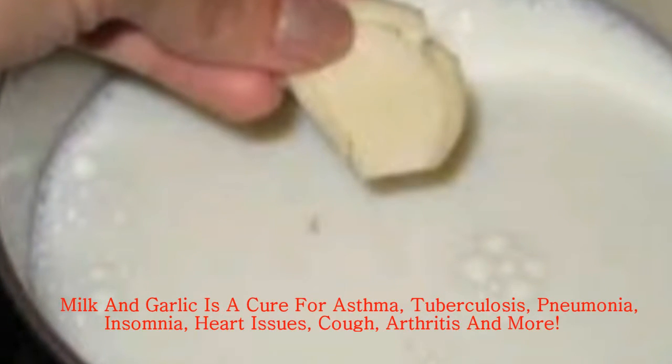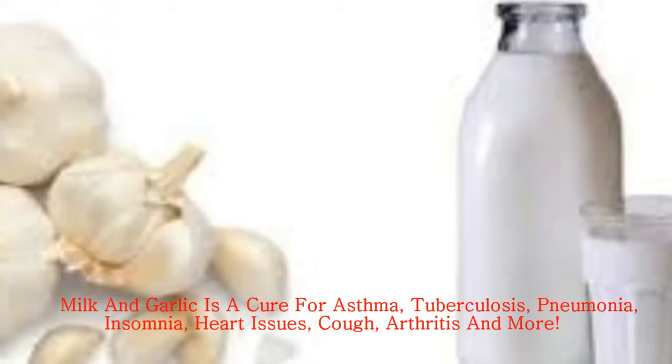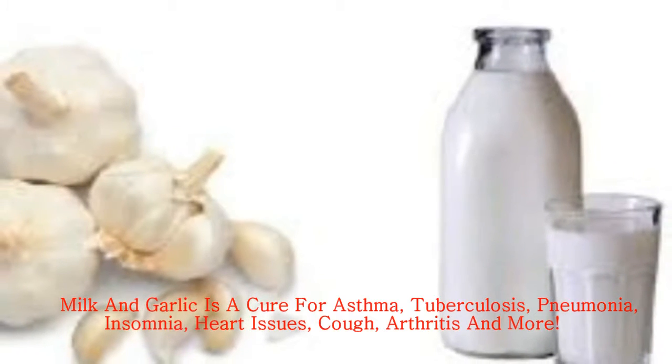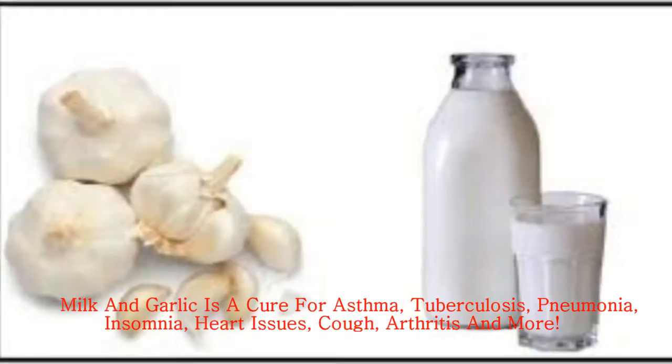If you drink this mix for 5 days, jaundice will be gone. Arthritis — have this mix daily and reduce such pains or inflammation. Insomnia — such mixes soothe you and help you relax more.